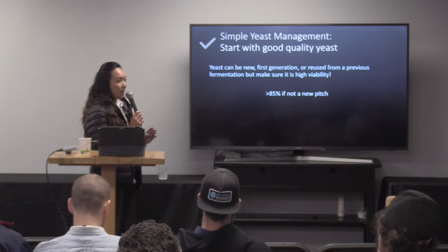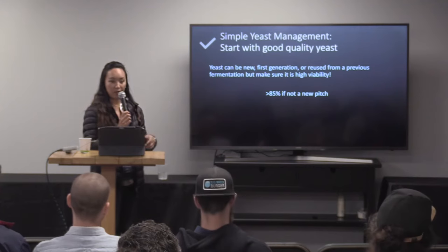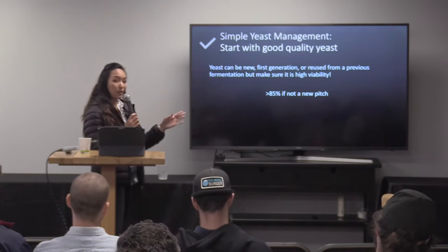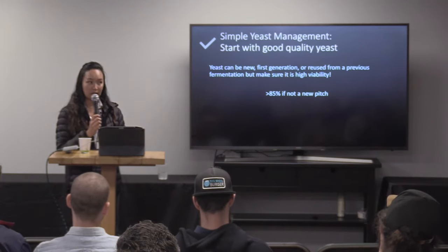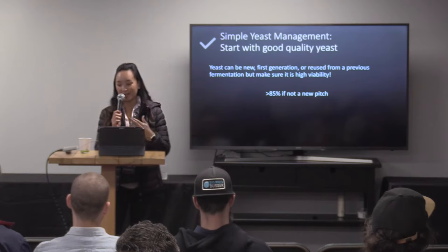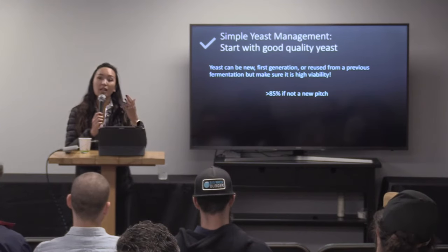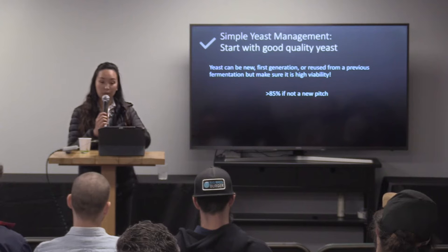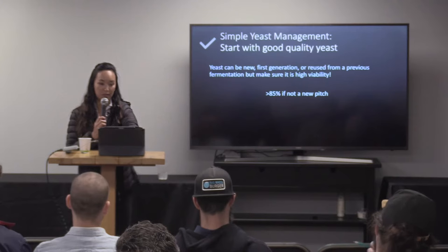If it's not a brand new pitch and it's something that you're collecting from a previous fermentation, it's really important that that yeast is at least 85% viable. And how do we get viability numbers? Cell counts. I'll go over cell counting briefly a little bit later, but you do need to cell count. That's really important in terms of making sure that you're managing the yeast well. So at least 85% viability.